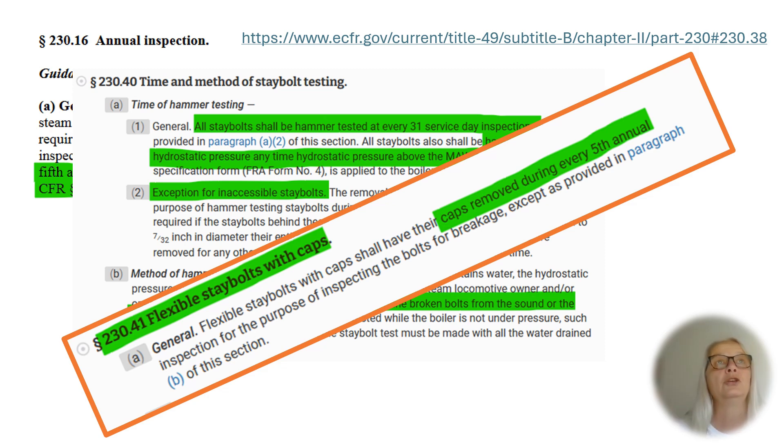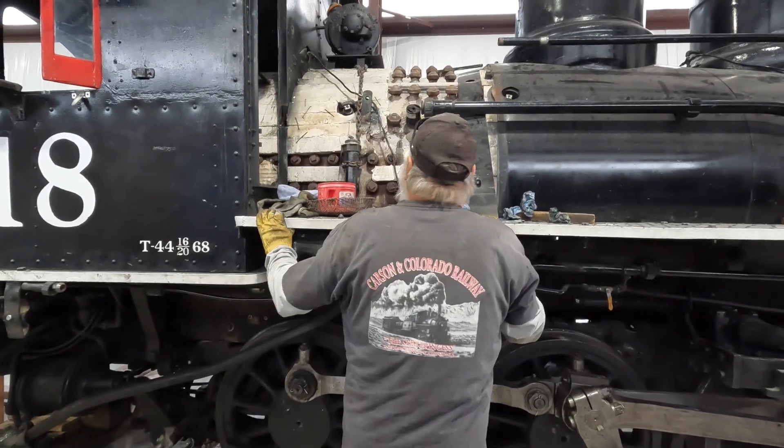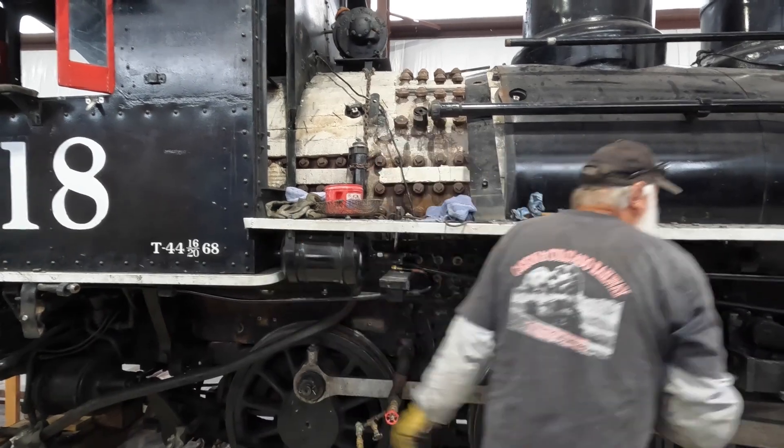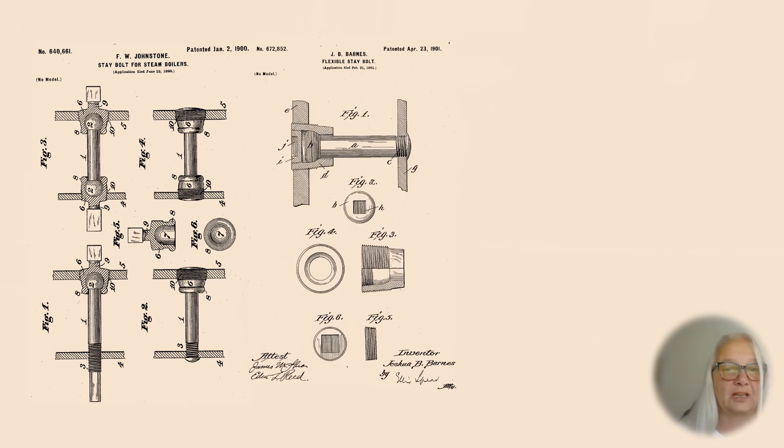It really involves you basically taking the engine apart — that's what it means. So it's a big deal. Let's look a little closer. What are stables, actually? There are several iterations of stable designs.